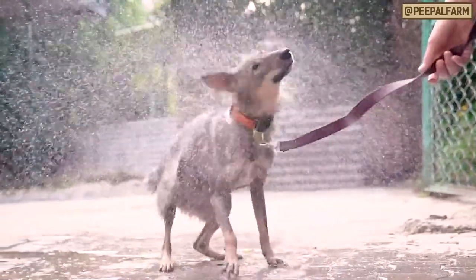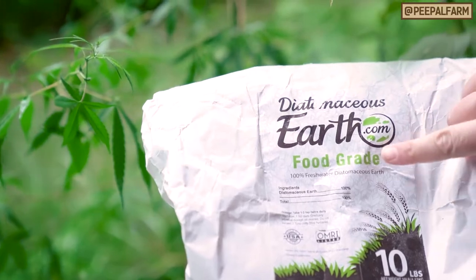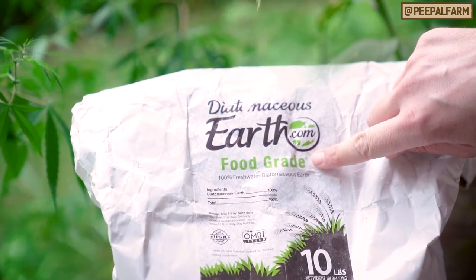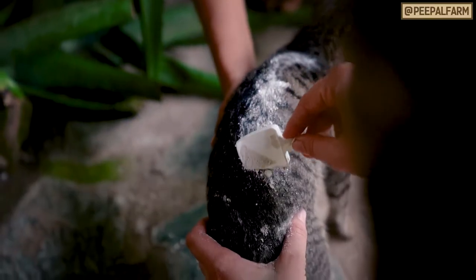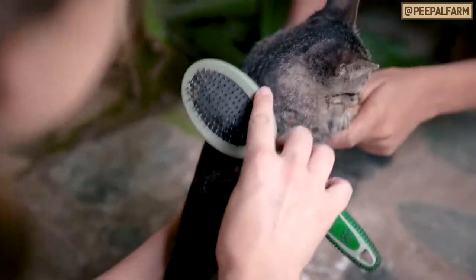Rinse the shampoo out thoroughly. Next, powder them with food grade diatomaceous earth. It's very important that it's food grade, so make sure you check the package before buying it. Lay the powder close to the skin, rub it in, and then comb the powder through the fur.